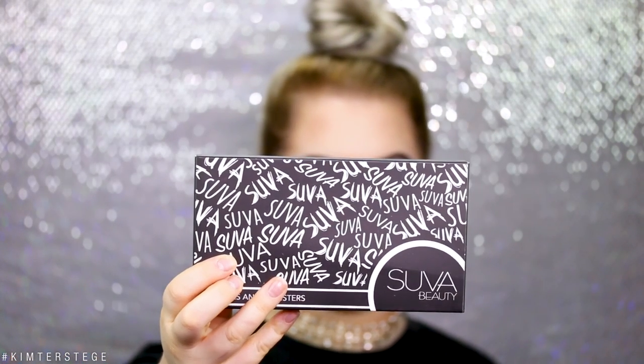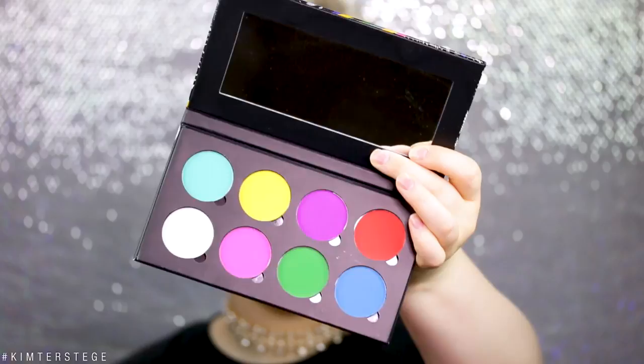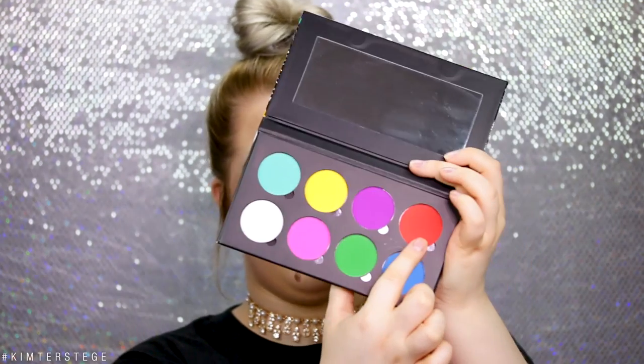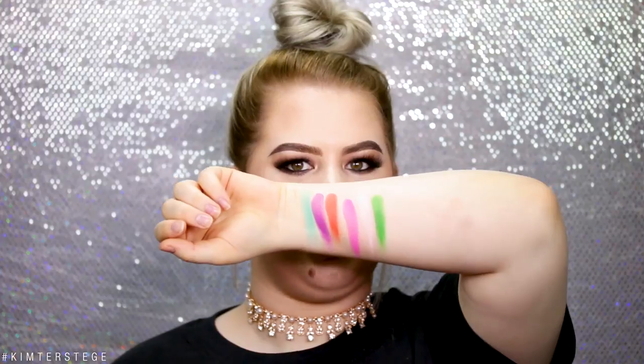The last product from Sufa Beauty is the Cupcakes and Monsters eyeshadow palette. The packaging is definitely super cute. The palette has a mirror and all of these super bright shades: Sugar Diet, Electric Slide, Funny Face, Bloody Mary, Got Milk, Sangria Sundays, Clover Club, and Blue Lagoon. All of these shades are matte. They are definitely very creamy and pigmented, though the white isn't as pigmented as the rest. These shades are very nice and I can't wait to use them.